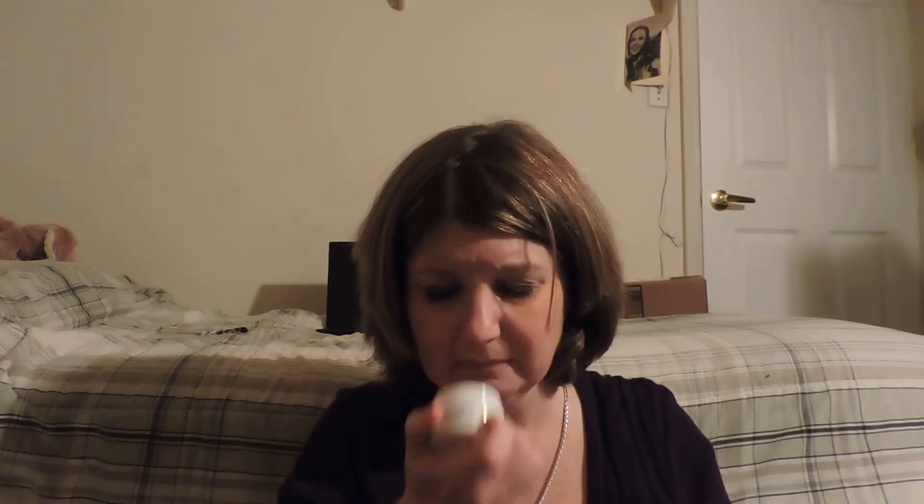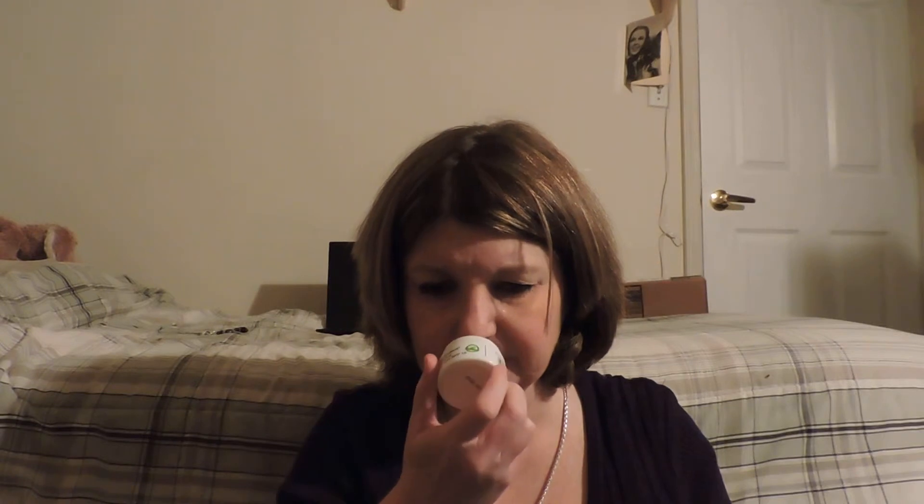Then there's the Evenly Radiant Brightening Day Cream from Derma. Let's see what this smells like. It doesn't have much of a smell, but a little bit — it smells like corn chips.